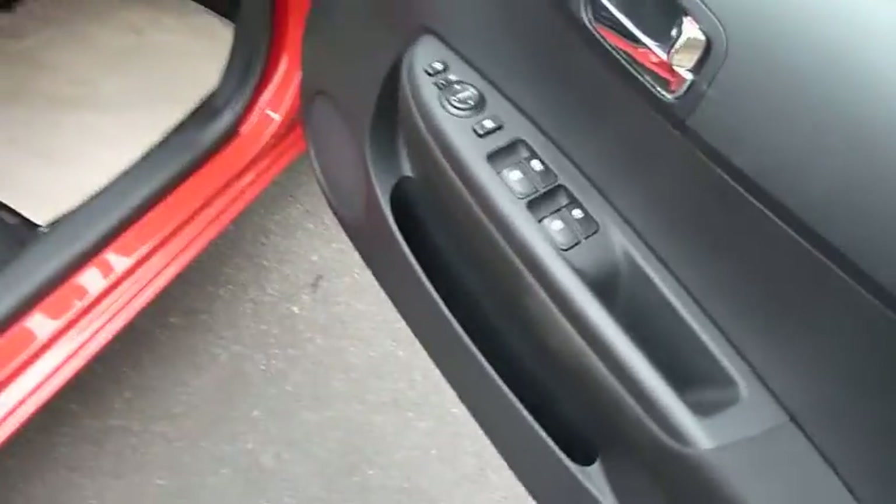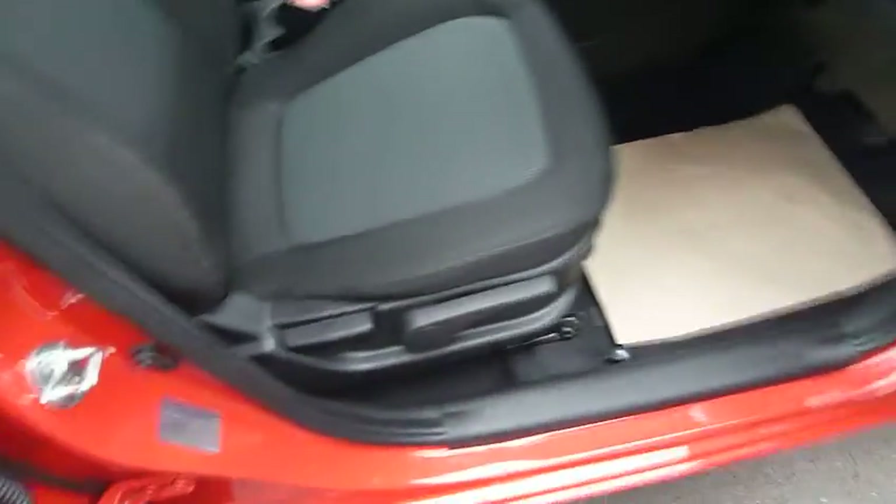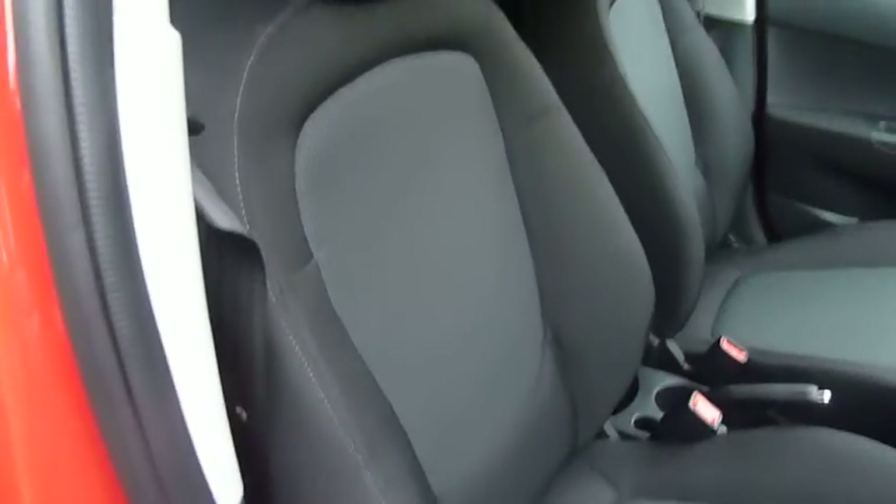I'm opening the door — you've got a few controllers there on the driver's side. First thing you notice, it's got the black and grey cloth interior. Now for a small car, it's quite spacious inside. I'll show you the back there too — quite a lot of headroom as well.